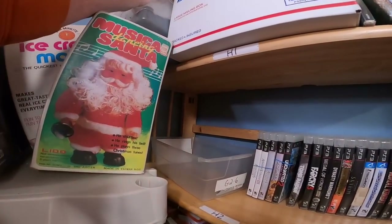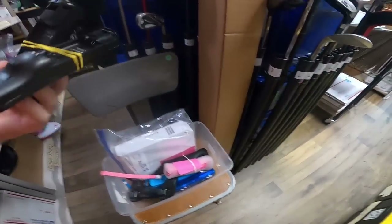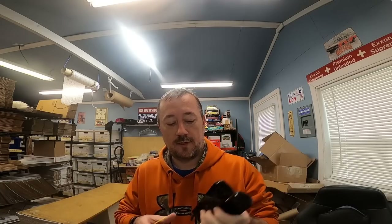Next order from H1 — sold some more Wii stuff. These are Wii controllers coming out of the Wii death pile. It's a lot of two black controllers. They had rechargeable batteries with their own back covers, but the batteries no longer worked, so I sold them without the backs. Both controllers work fine and sold for $14.99 plus shipping.